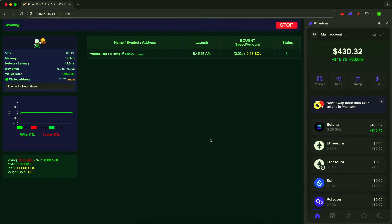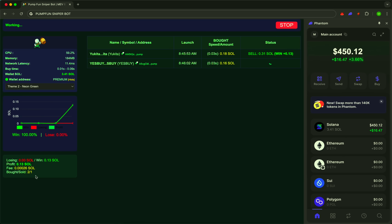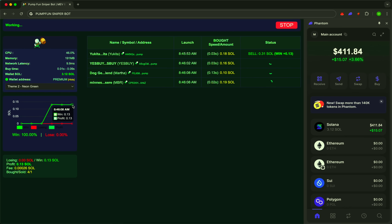On-screen real-time scanning of new tokens from Pump.Fun. While regular traders hear about a new project after 60 seconds, our sniper is already there. Detection in .01 seconds. Purchase in .05. This is a level where milliseconds matter — a level once reserved for professionals. Now, it's available to you.